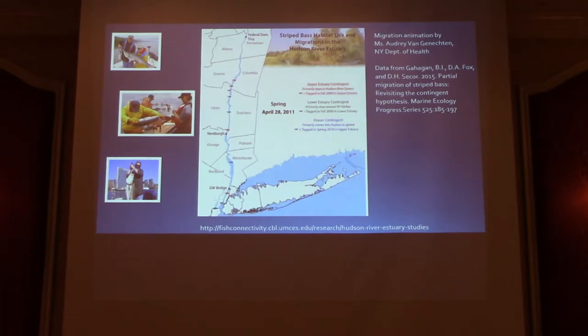Let's move to the Hudson River. I want to acknowledge Audrey Van Gonecten — she's here and giving a talk. She requested data and was inspired to create an animation of striped bass movement in the Hudson.